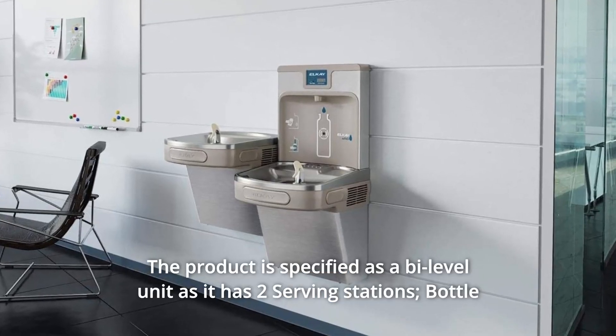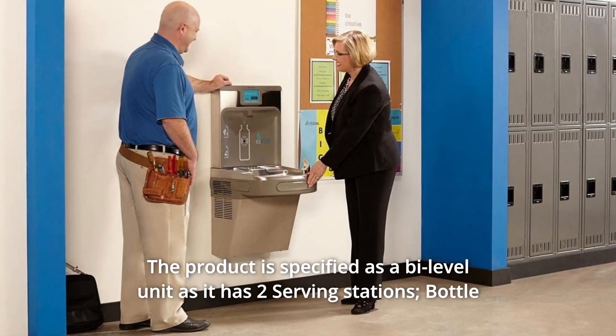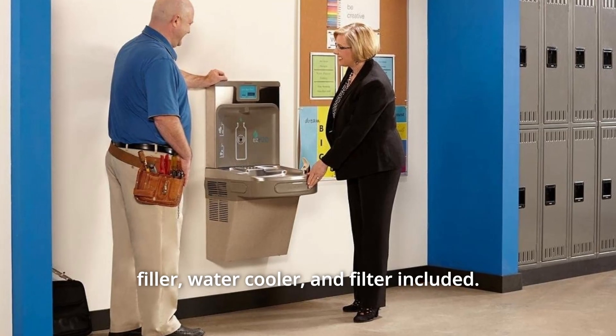Number 4: The product is specified as a bi-level unit, as it has two serving stations — a bottle filler, water cooler, and filter included.